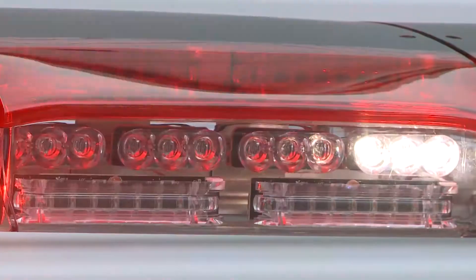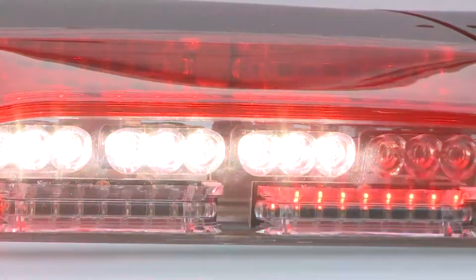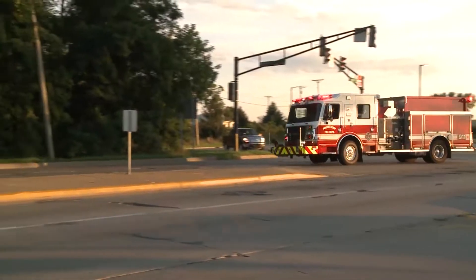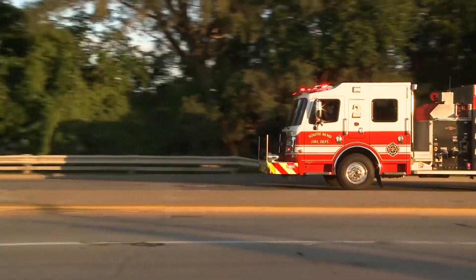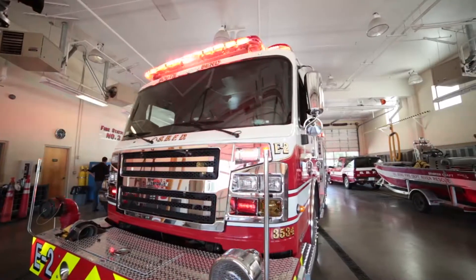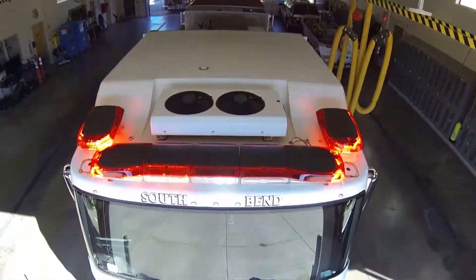The Triumph light bar offers up to three rows of state-of-the-art Cirrus LED technology, providing the ultimate defense against distracted driving and high-risk intersections. The Triumph incorporates smooth rounded edges, making it a solid and attractive addition to any fire apparatus or line of fire trucks.